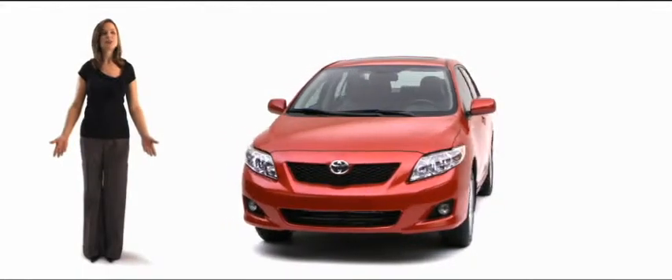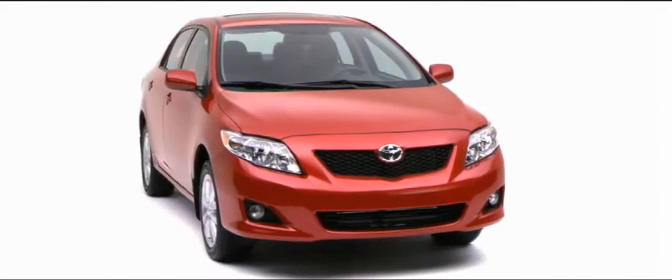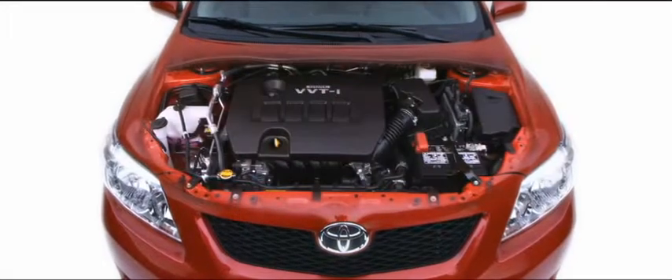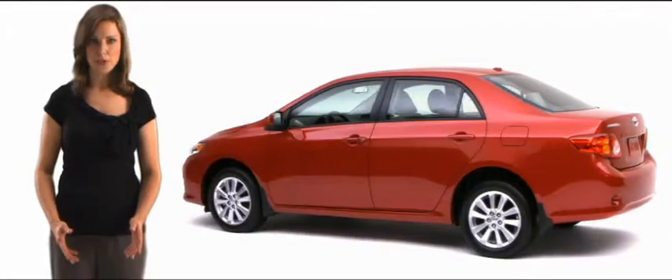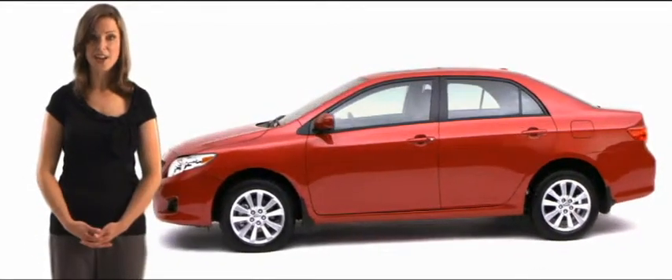Let me show you how we've improved Toyota's all-time best-selling car. The new Corolla delivers fuel economy plus performance with a 1.8-liter engine that offers greater fuel efficiency than ever before. But if it's serious power you're after, check out the optional 2.4-liter engine on the XRS.